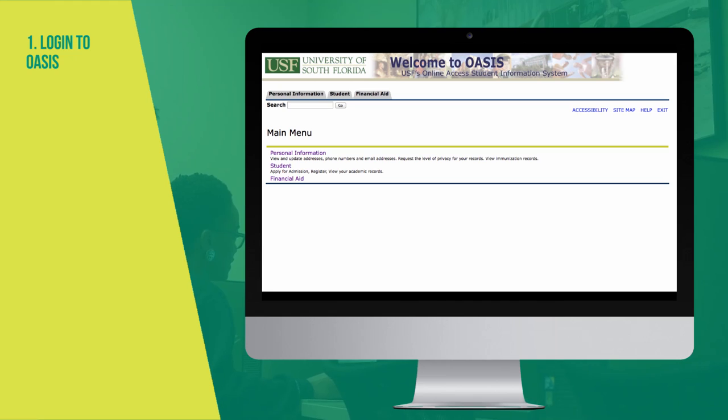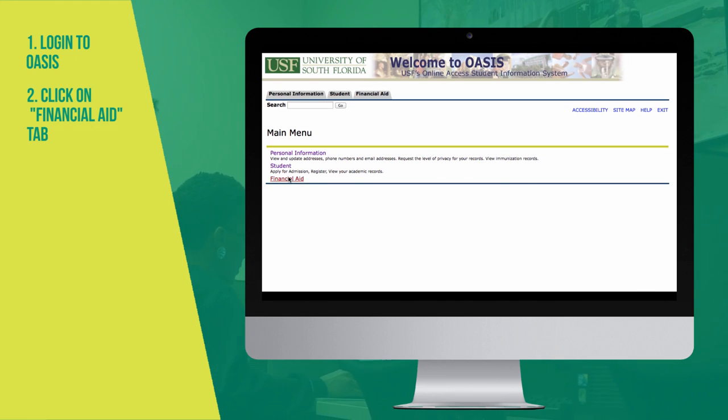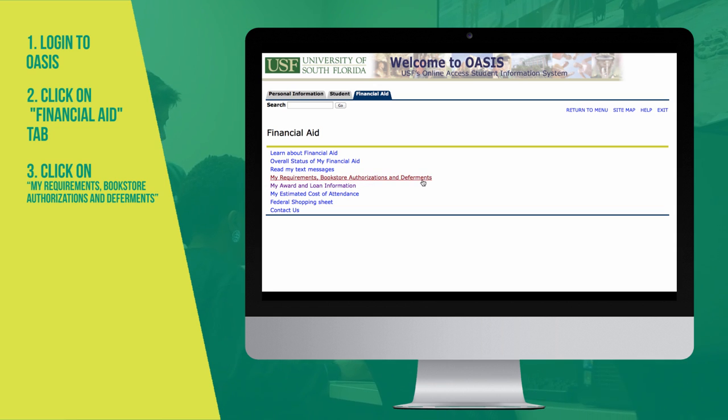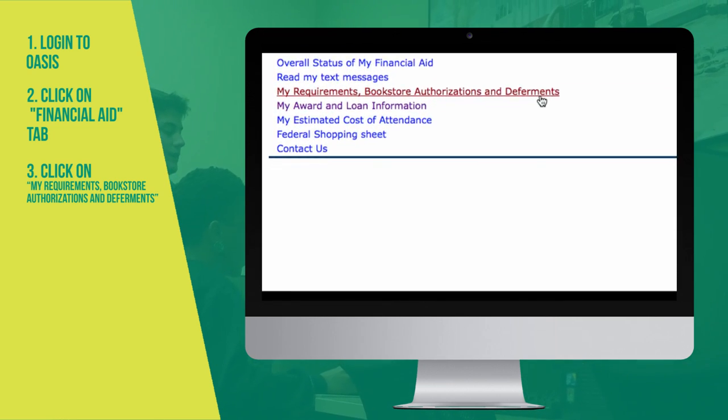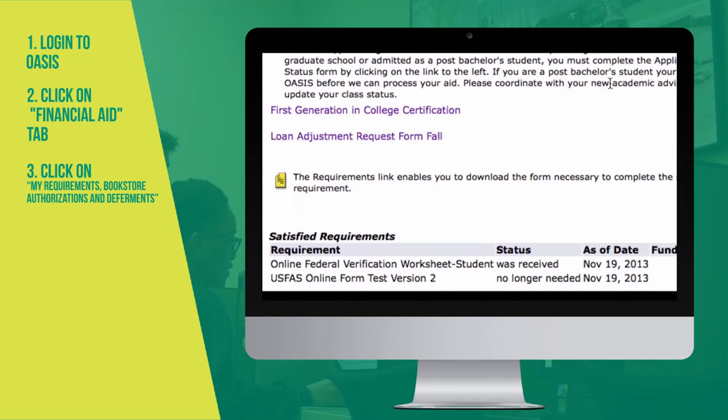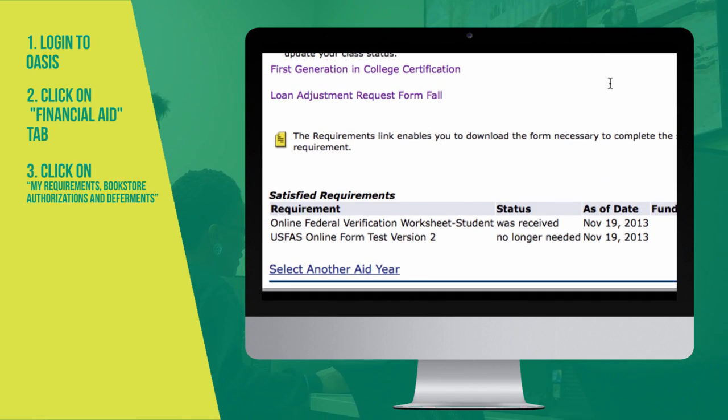So how do you see if you have any deferments? To view your deferment, log into OASIS, click on Financial Aid, then click on My Requirements, Bookstore Authorizations, and Deferments. At the next screen, you'll be able to see your deferments, if you have any, in the Satisfied Requirements section.